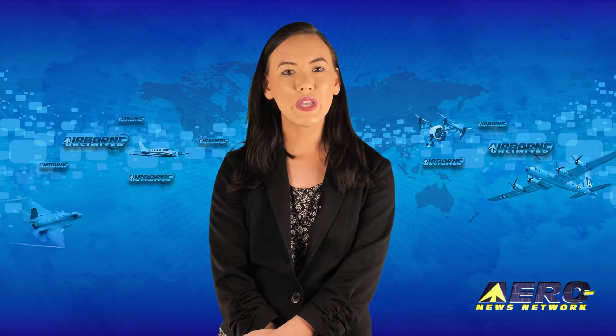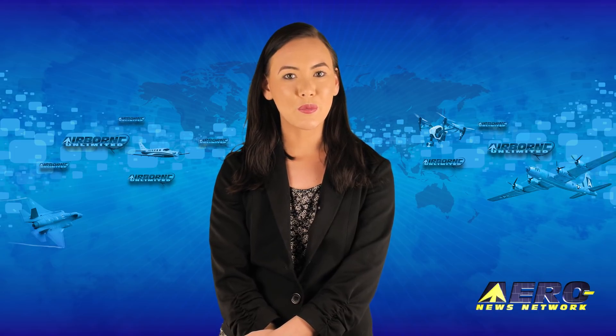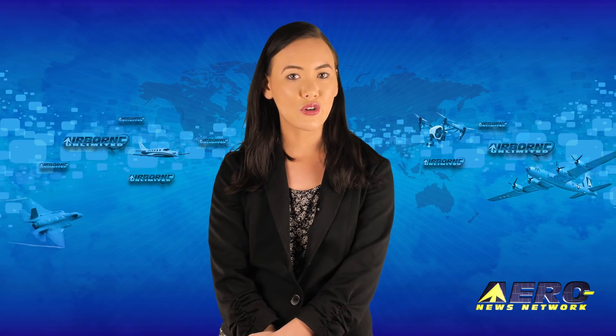After the break: BRS Parachute Rescue System receives German approval for ultralight aircraft.